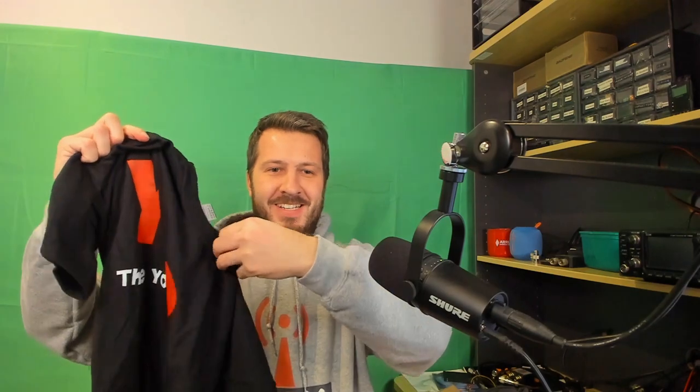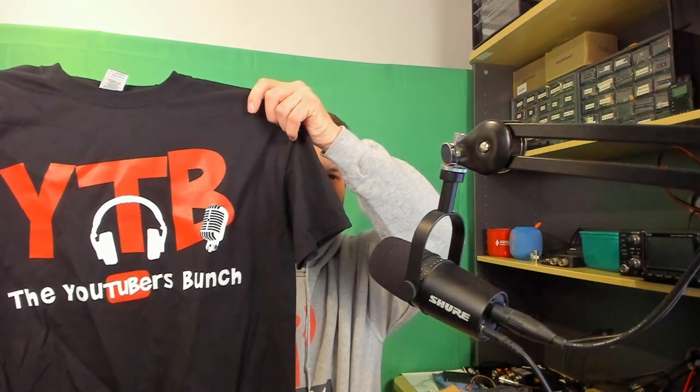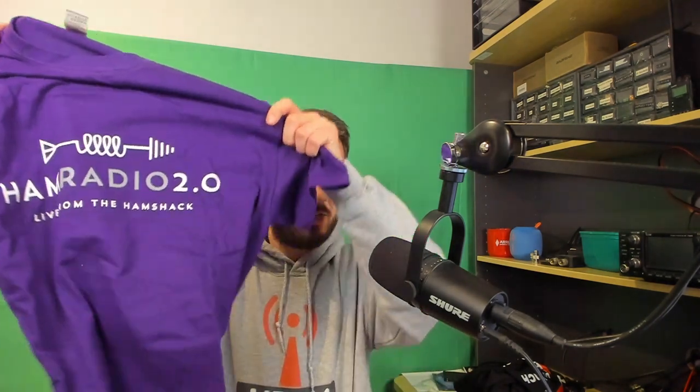I've wanted one of these 'YouTubers Bunch' shirts - look at this! Of course I am part of the YouTubers Bunch, so thank you very much, that is a great shirt. I'm going to enjoy wearing that. Oh, something else - I'll open that in a minute. What else have we got in here? Oh this is nice - a Ham Radio 2.0 shirt in purple! That actually looks really good, I like that design.